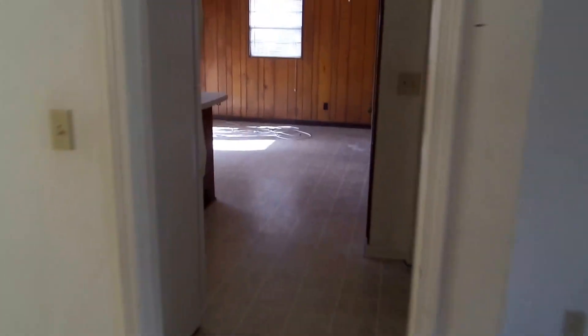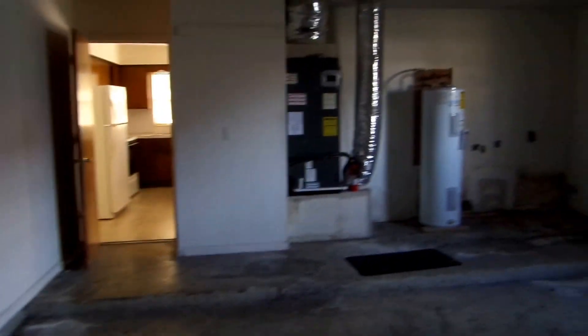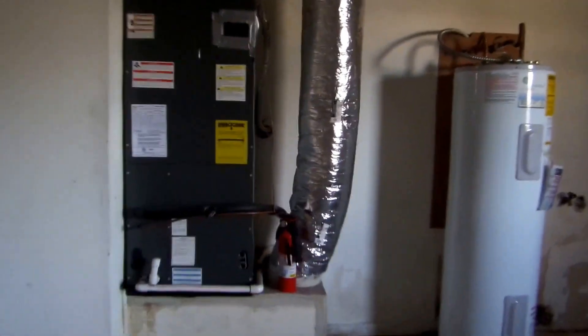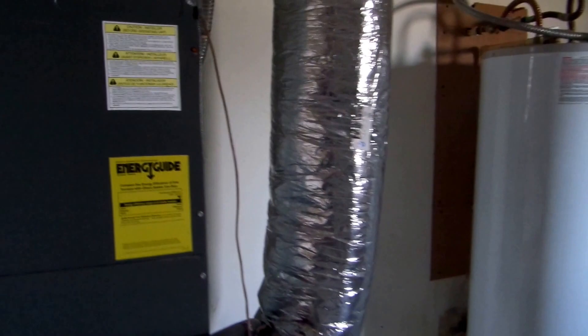Now into the kitchen — first let me point out the garage here, nice garage. It has a stab lock breaker panel that needs to be updated or replaced. Stab lock's known for fire hazards. The air conditioning system looks pretty new — I don't have a date on that right now, but it's definitely within the last five years.